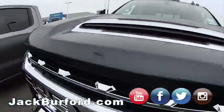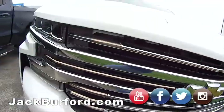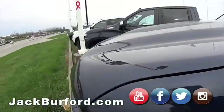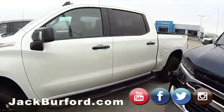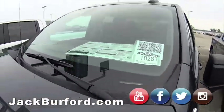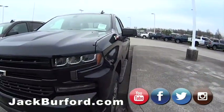These are sharp, sharp vehicles. Look at this High Country — 6.2 liter, very nice. Shop online 24/7, 365 — just shoot the QR code when you're on the lot. Nobody says you can't come by and walk around and look at your favorite Chevy, new or pre-owned. Come on by Jack Burford Chevrolet, 819 EKU Bypass, in Richmond, Kentucky. Shoot the QR code on your phone — it takes you directly to that vehicle.